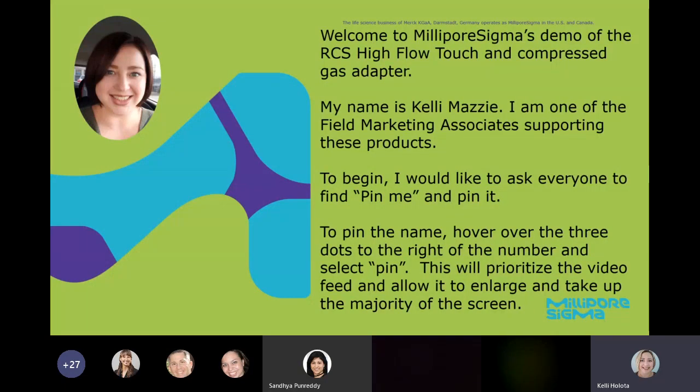My name is Kelly Mazze. I'm one of the field marketing associates supporting these products. One of the things I'll ask you to do to begin with is find PinMe on the attendees list and pin that. To pin that name, hover over the three dots to the right of PinMe, and this will prioritize the video feed, allowing you to enlarge it and take up a majority of the screen when I do the hands-on portion.